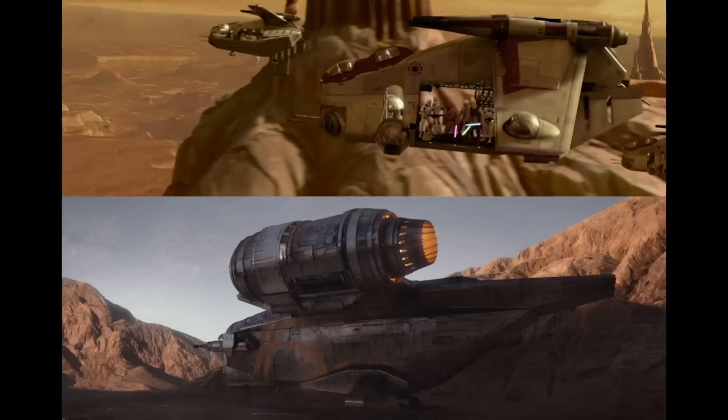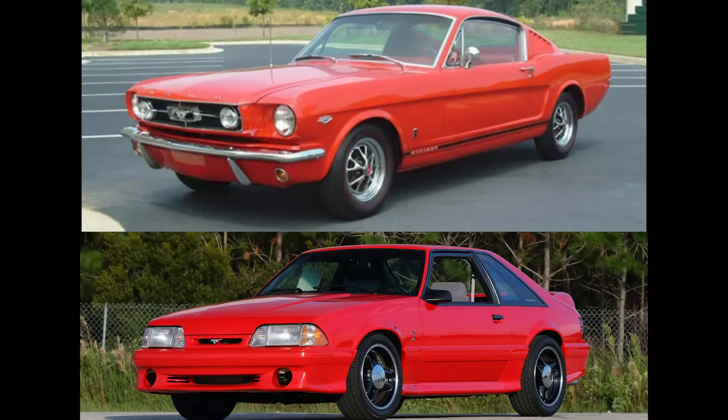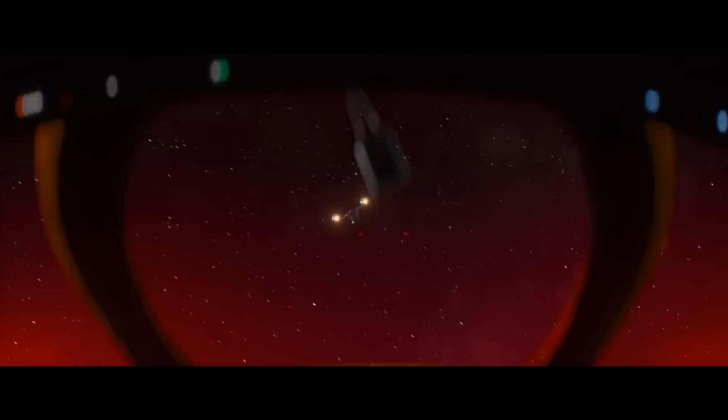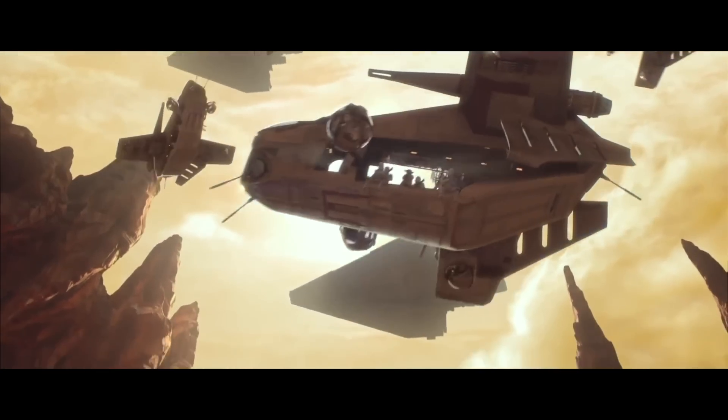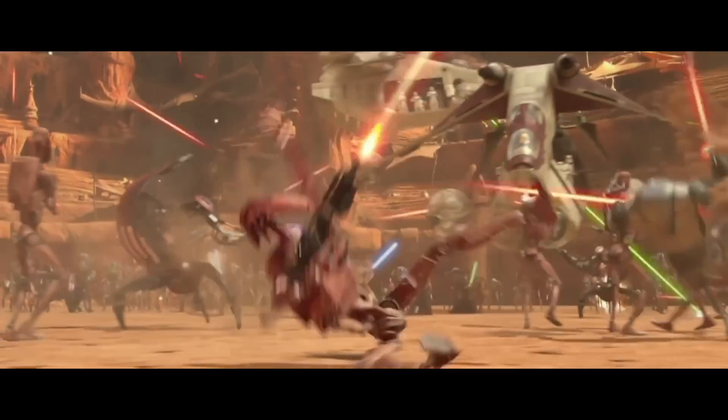These two ships could have easily belonged to the same family, and perhaps were even the same model but just different model years. The Razor Crest definitely looks more similar to the LAAT than, say, a fox-body Mustang compared to the first generation of Mustangs. It's also quite clear that both the Razor Crest and the LAAT have a similar purpose: adequate flight characteristics and speed, and the ability to survive intense incoming fire so you can keep your cargo safe.